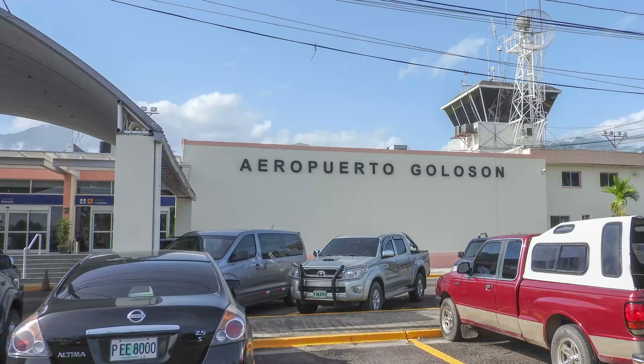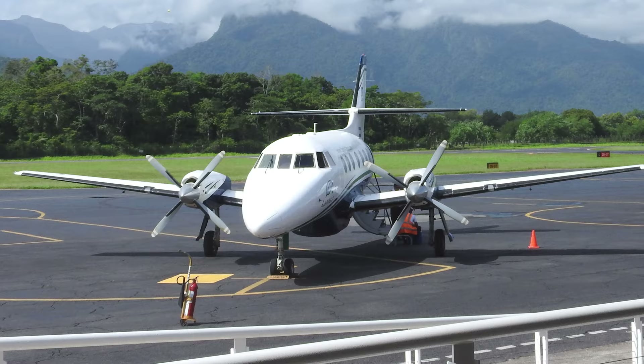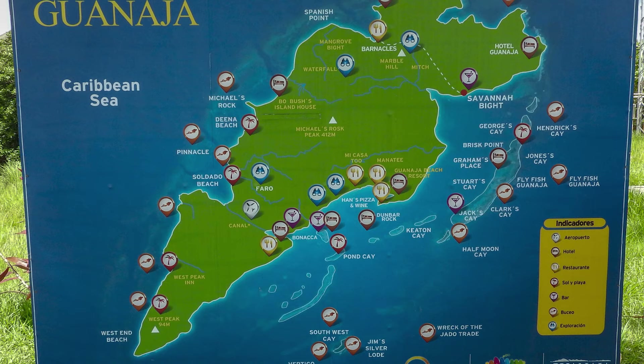If you haven't seen any of the previous episodes, you can click here. We got up early and we were off to the local airport to board a propeller plane to the island of Guanaja. Guanaja is one of the Bay Islands in Honduras. The biggest one is Roatan — a lot of you are probably familiar with that one because that's where the cruise ships go.